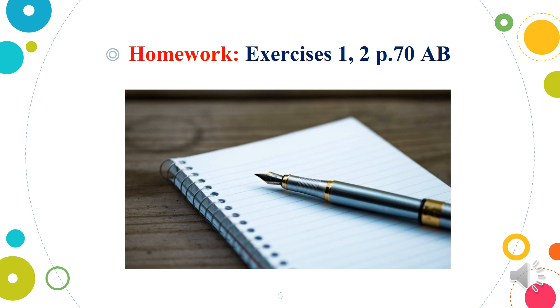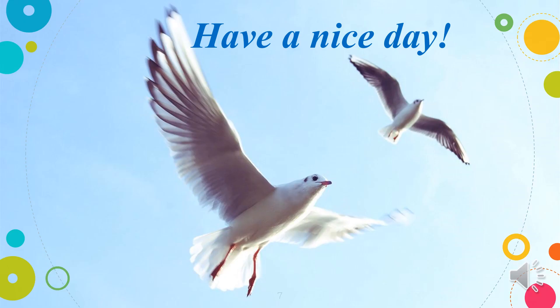So, dear students, I think today you've learned some new words and we have done some exercises about space. Your home task will be Exercise 1 and 2 on page 70 in the activity book. I think you can do this exercise easily because you've learned a lot of words from today's lesson. Good luck! Have a nice day!